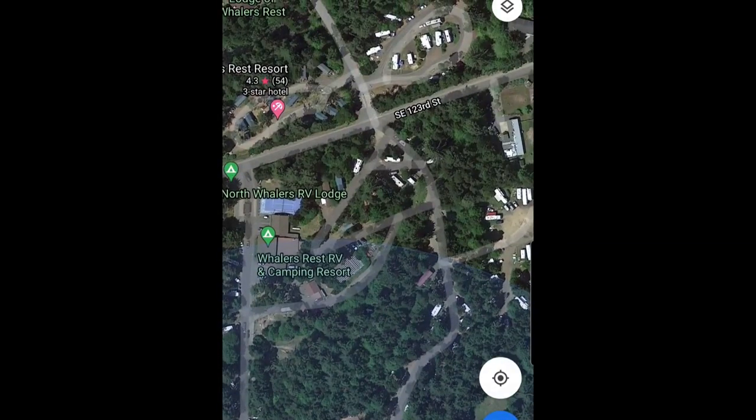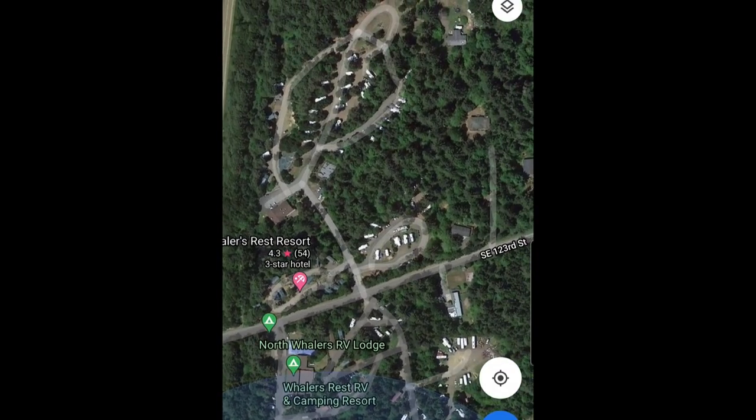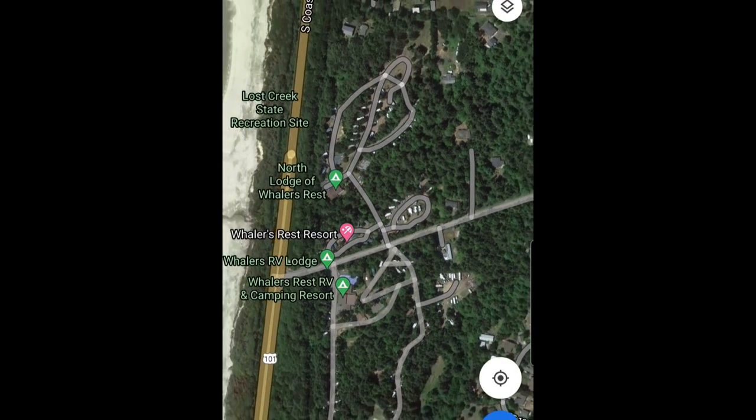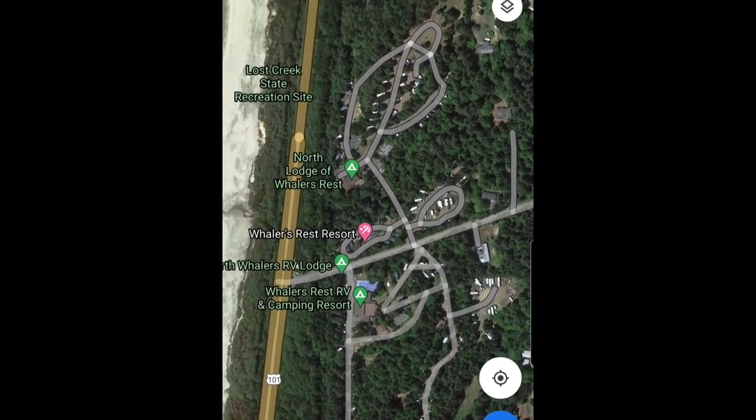Here's what the campground looks like. There's a north and south side — we'll go through and show you. It's pretty simple. All the sites are 30/50 amp pull-through or back-in sites. There are some 30-amp full hookups, but there's only about four of them. There is some dry camping, and you'll see there are getaway cabins, studio cabins, and a vacation cottage.